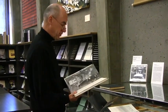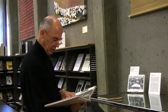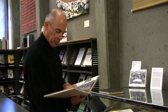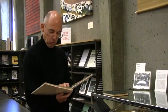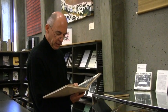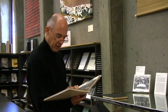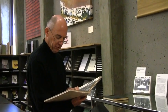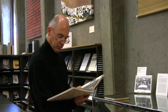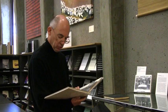And from Robert Frank's statement, I just want to read a short section here. I have been frequently accused of deliberately twisting subject matter to my point of view. Above all, I know that life for a photographer cannot be a matter of indifference. Opinion often consists of a kind of criticism, but criticism can come out of love. It is important to see what is invisible to others, perhaps the look of hope or the look of sadness.